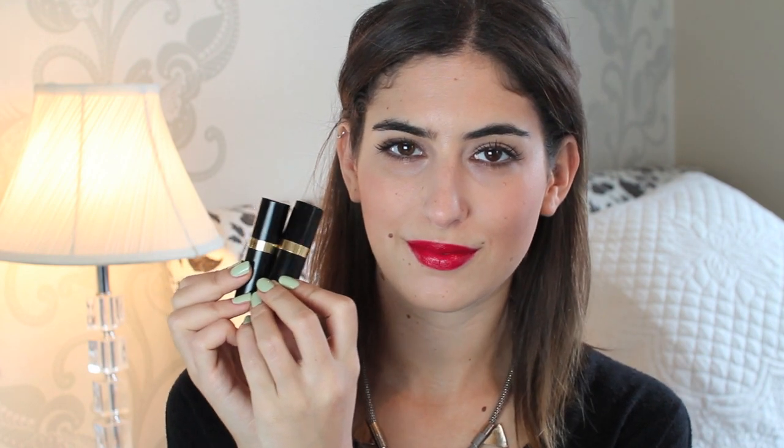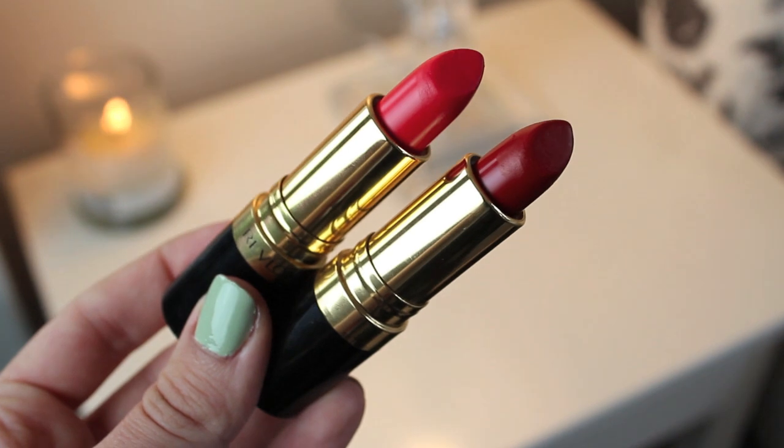Remember, if you make a mistake, Bioderma is your friend. Revlon also do some great moisturising lipsticks — this one is Fire and Ice and Revlon Red, and they're really affordable.